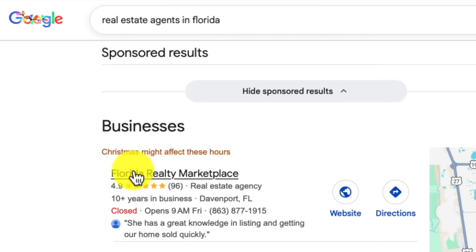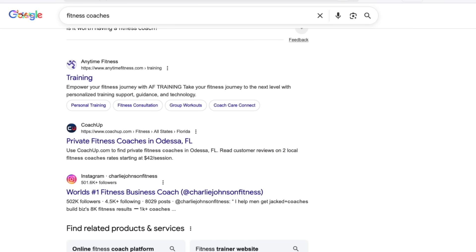Here is the angle almost nobody thinks of. You can sell this to businesses that do not even realize they need it yet. Real estate agents who miss calls while showing properties, contractors who are on job sites all day, fitness coaches who are training clients. These people are leaving money on the table every single time their phone rings and nobody picks up. Small businesses crush it with this because one missed call could be a $5,000 roofing job or a 12-month personal training contract. The ROI is insane.